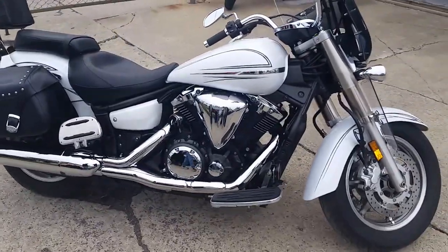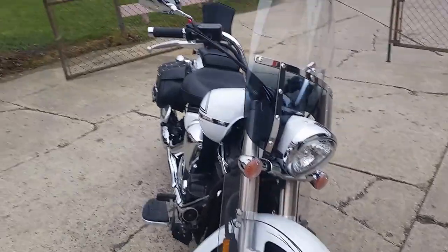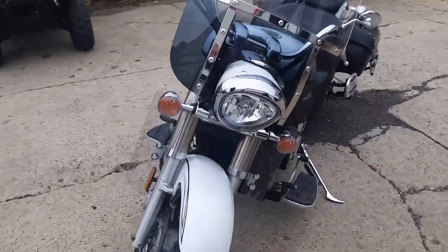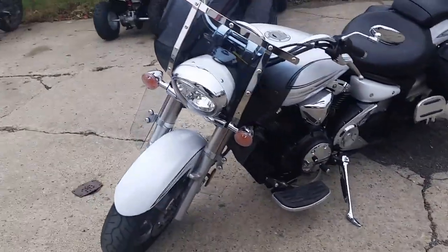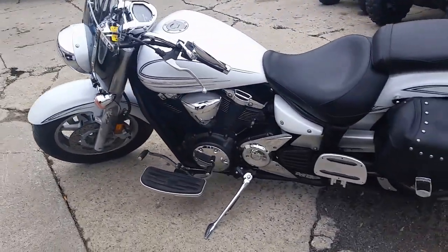We've got over 450 used bikes in our showroom. Today we've got a great one — it's a 2009 D-Star 1300 Touring. This thing's got it all: loaded up with saddlebags, backrest, windshield, and wind deflectors. It's ready to go anywhere.